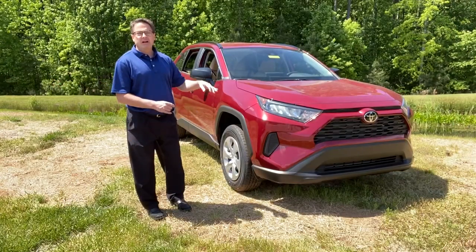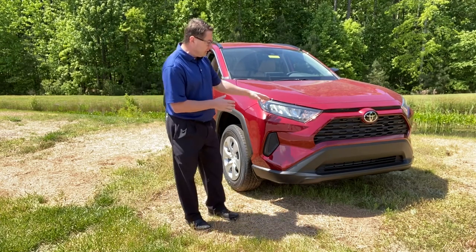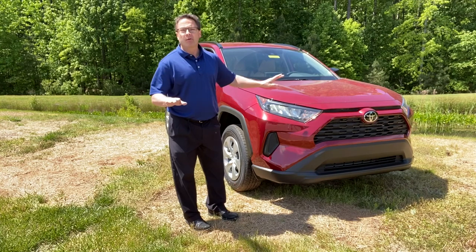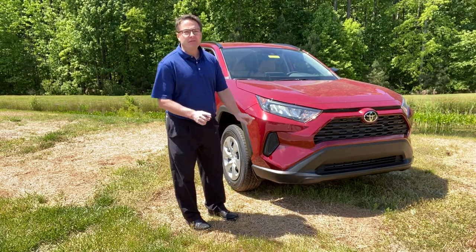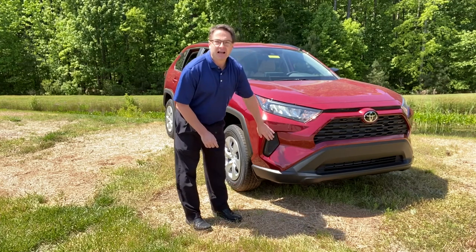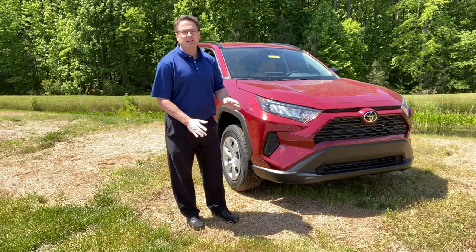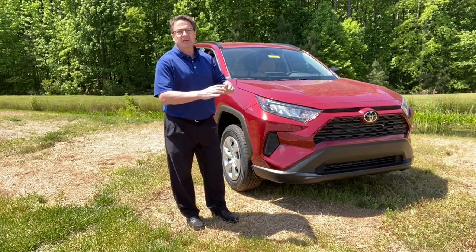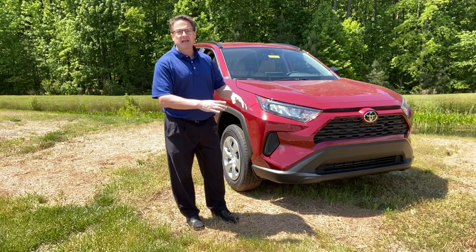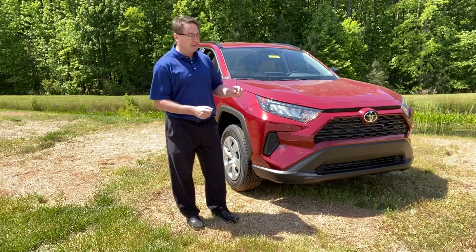A few bullet points and a couple words of caution with this level. The big benefit: standard across the board are LED headlamps and daytime running lights. However, this trim level does not have any fog lights. And if you wanted to add LED fog lights, that's not possible on the LE model. You can switch out the traditional halogen bulbs on something like an XLE and above to LEDs, so that's something to be aware of.